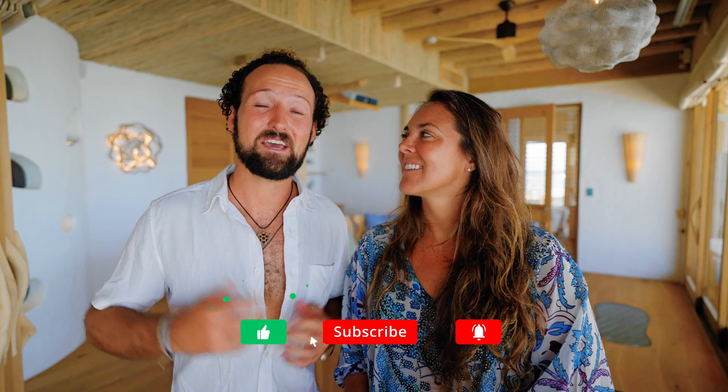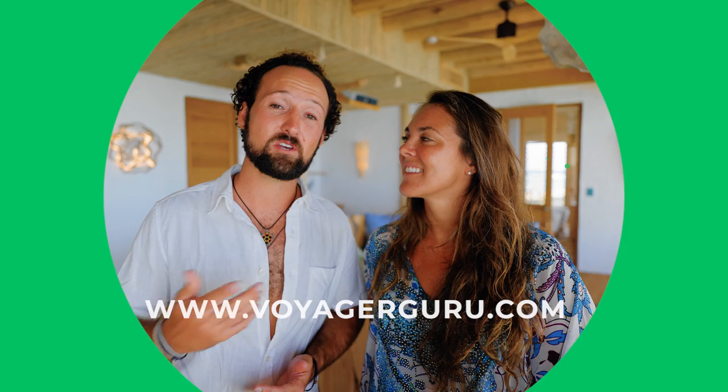If you liked this video, be sure to give us a thumbs up, and make sure to hit that subscribe button. We're putting out many more videos from our Maldives trip and many more destinations over the coming year. If you're booking a trip to the Maldives, check out our destination page on our website for all the hotels we've reviewed, plus booking tips, seasonality info, and everything you need to know. Also check out our photos and videos on Instagram and daily tips on TikTok at VoyagerGuru.